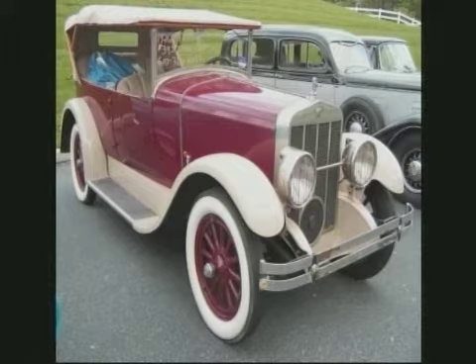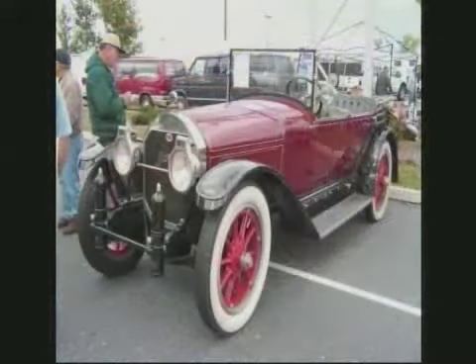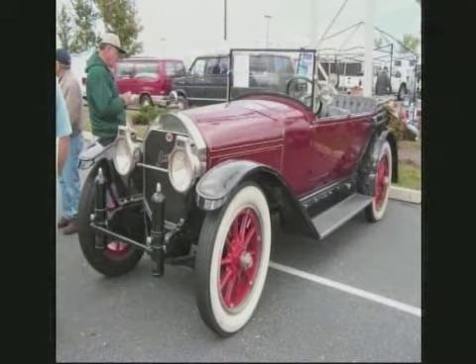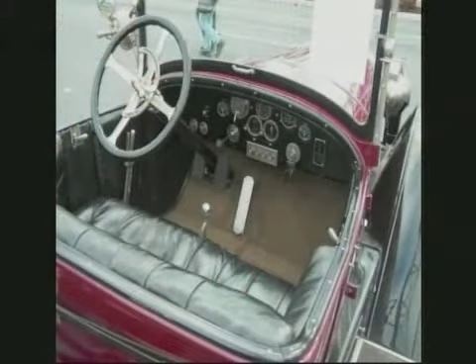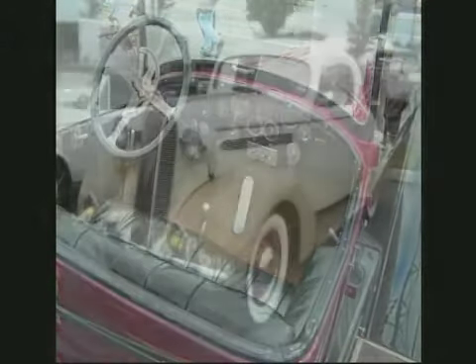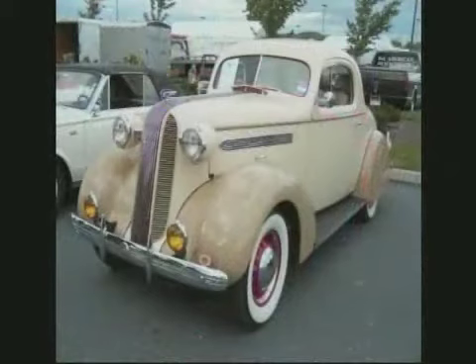1926 Franklin, Model 11A Touring. Amazing part is you called about some of these cars — we'll talk about that at some point in time too. 1916 Locomobile, Model 38. It's got a 43-horsepower six-cylinder engine. According to the seller, it was restored in the mid-'70s and won nationals first place in 1976.